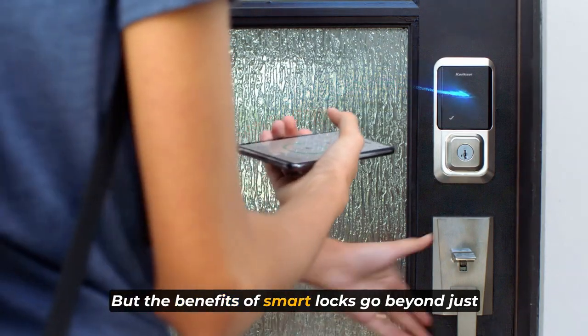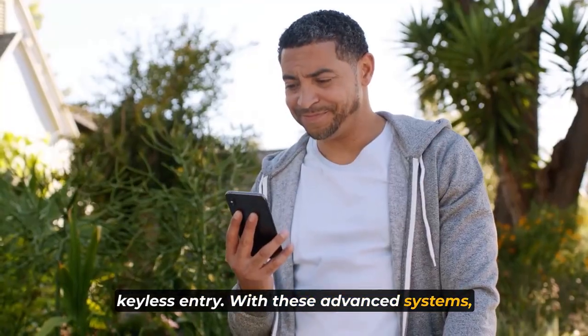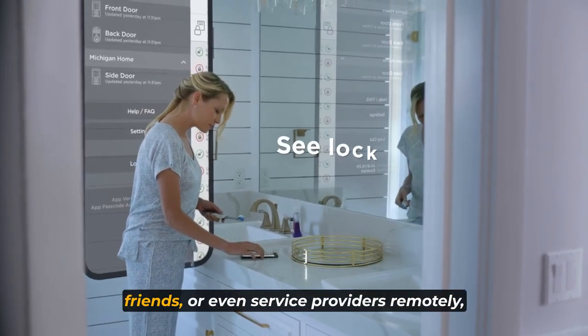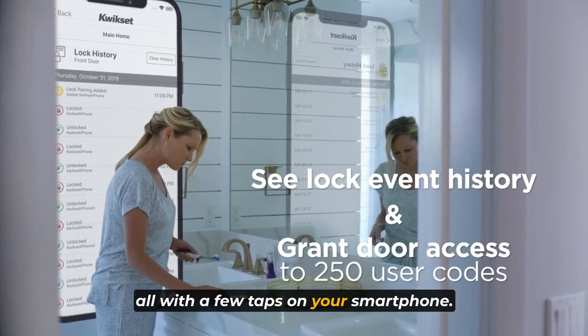But the benefits of smart locks go beyond just keyless entry. With these advanced systems, you have complete control over who can enter your home and when. You can easily grant access to family members, friends, or even service providers remotely, all with a few taps on your smartphone.